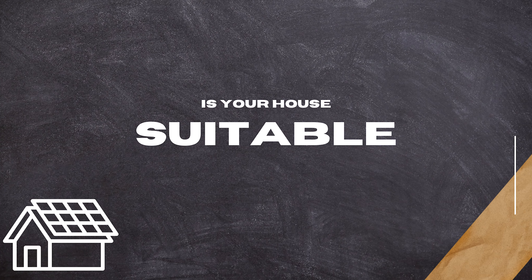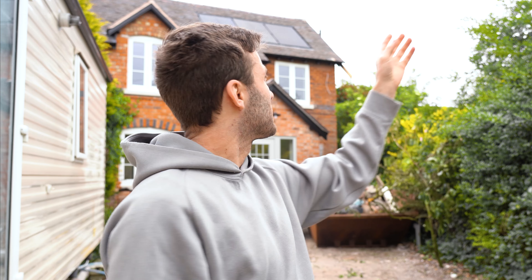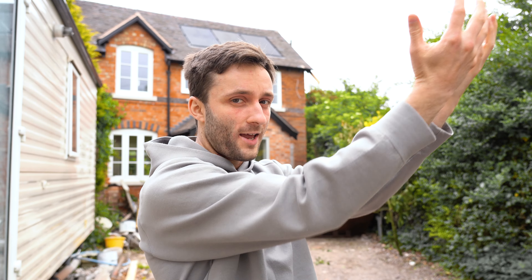First up: is your home suitable? In the UK, ideally you want to have a south-facing roof if you're going to have solar panels. South for me is this way, so that's pretty much south-facing. The sun is somewhere around that direction — this side of my face should be lit a bit more than the other side, and that's exactly how solar panels work. They want to be facing the sun to get maximum light in contact with those panels.